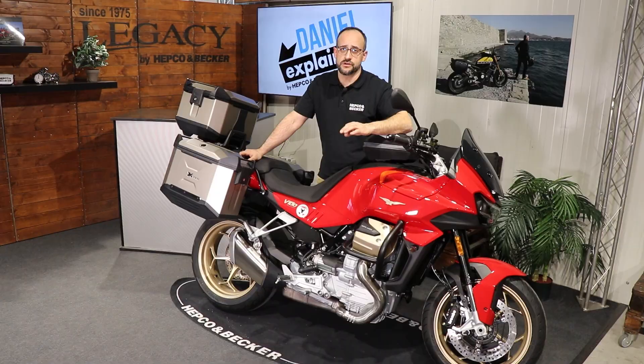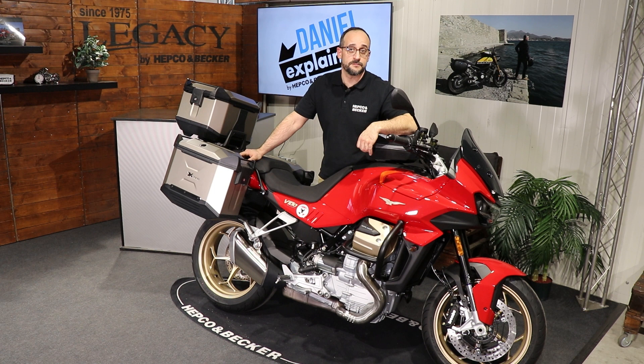Of course, we at Hepco Becker as specialists for luggage systems had to take this bike into development and create really nice stuff for you. But we don't do just luggage systems — we also do protective products like our engine guard, for example.